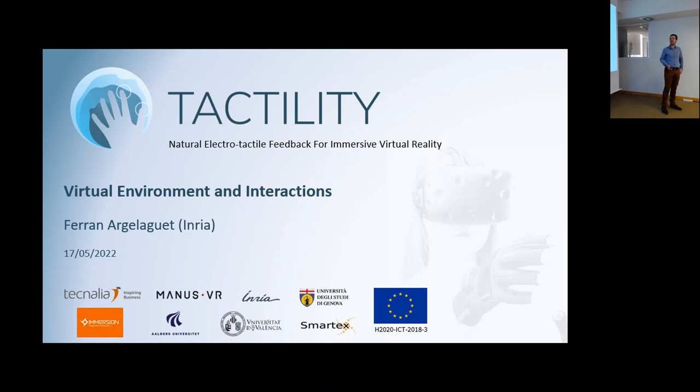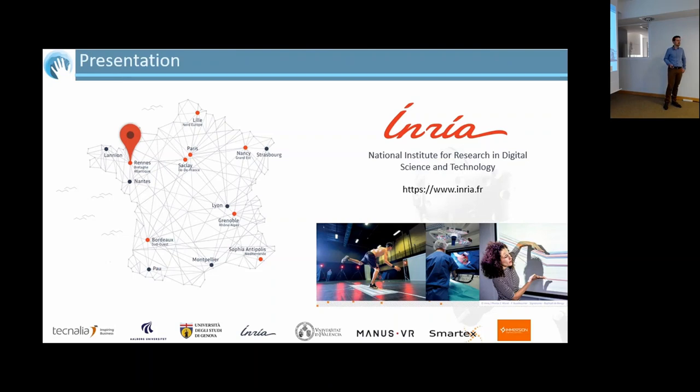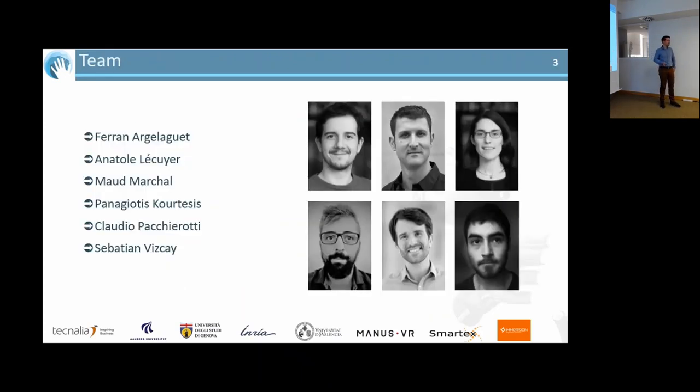I'm going to present the work we've been doing on the VR part — basically how to use all these nice technologies that Mathia has been showing, and also getting the insights from lab psychophysics. I'm coming from Rennes, one of the Inria research centers in France. Inria is basically the National Institute for Research in Digital Science and Technology. We also have a center closer to Tokyo. The work I'm going to present has been conducted with my collaborators: Anatol, Mott, Panagiotis, Claudio, and Sébastien, who is working really hard to make the demo ready.